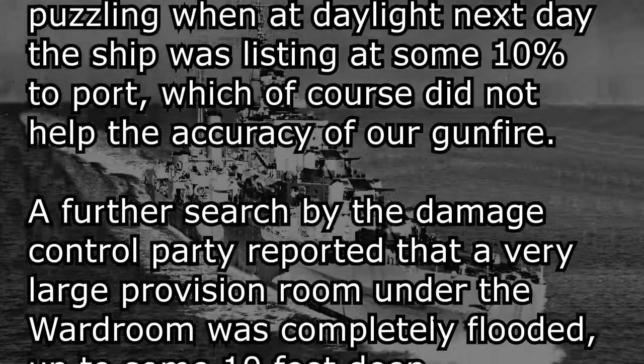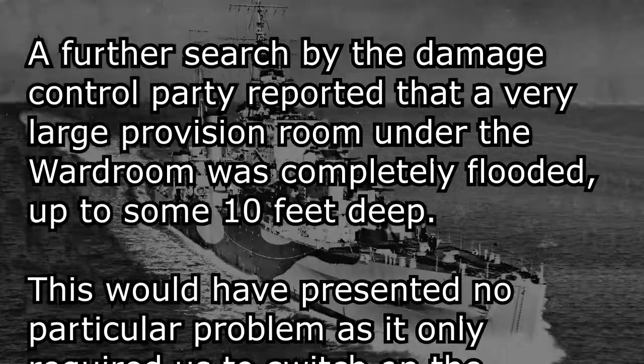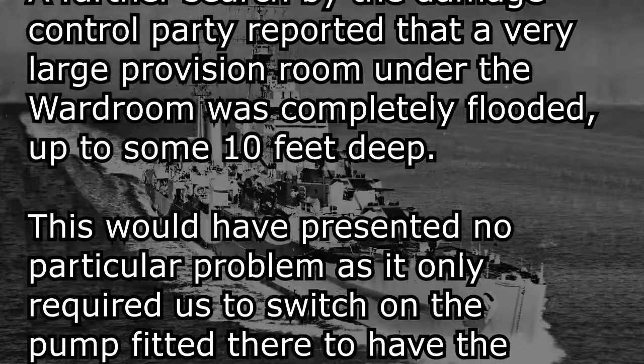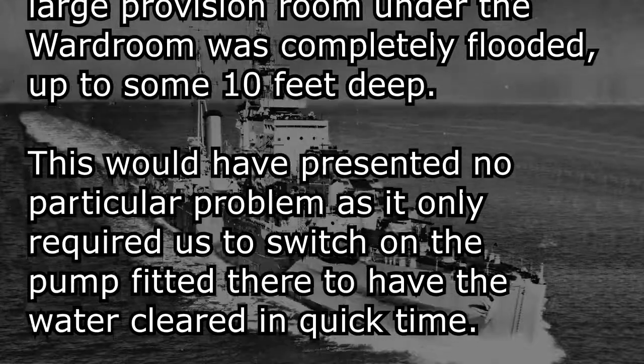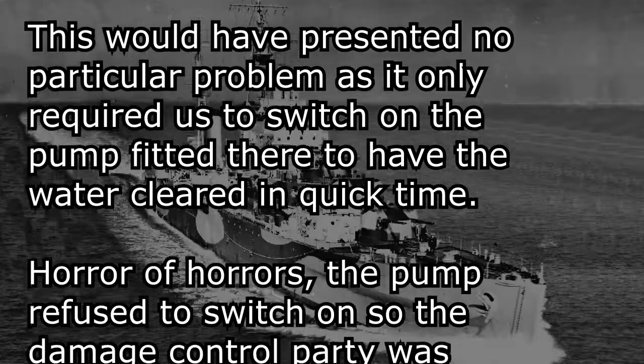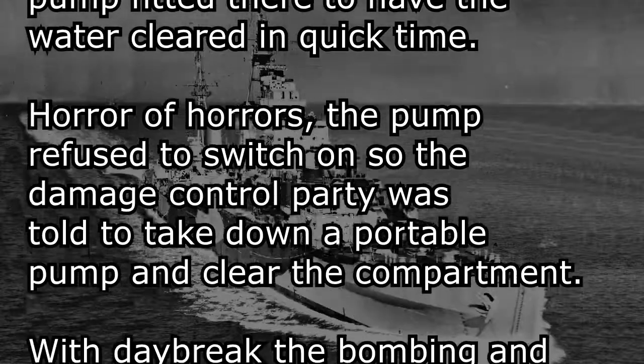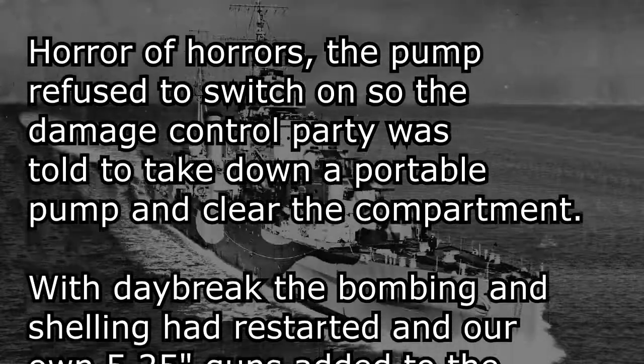A further search by the Damage Control Party reported that a very large provision room under the wardroom was completely flooded, up to some 10 feet deep. This would have presented no particular problem, as it only required us to switch on the pump fitted there to have the water cleared in quick time. Horror of horrors, the pump refused to switch on, so the Damage Control Party was told to take down a portable pump and clear the compartment.